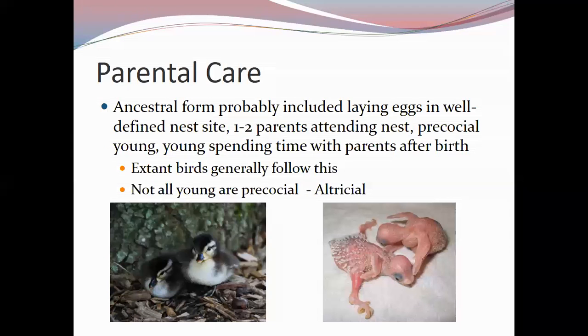Ducks can be swimming alongside their parents within an hour of hatching; songbirds like sparrows and robins cannot. Altricial young are closely guarded and parents must regurgitate food for them. Precocial young are more independent — parents may point out food rather than providing it directly. Small songbirds usually leave the nest at two weeks but continue receiving parental care for one to three more weeks, sometimes returning for months.